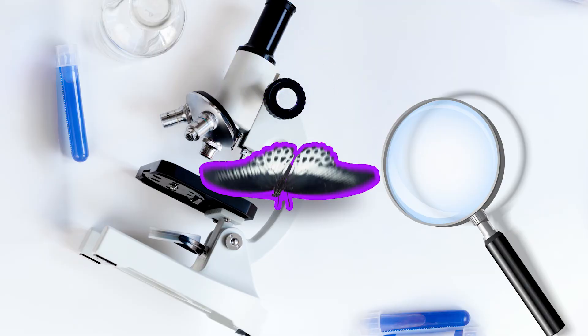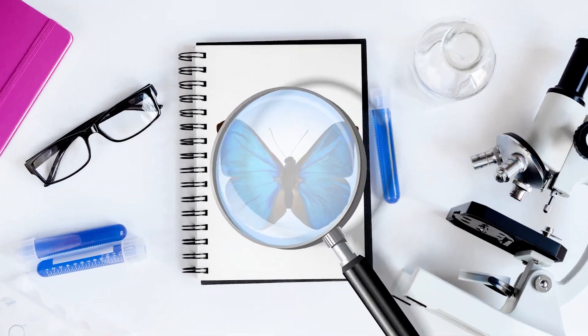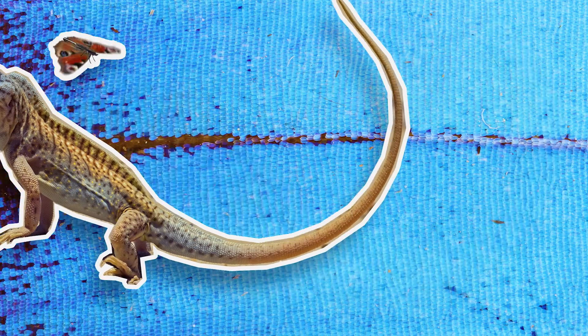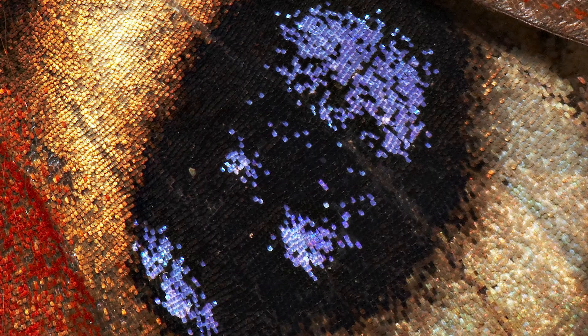If you look at butterfly wings very closely with a microscope or magnifying glass, you can see that they are covered in very tiny scales like a snake or a lizard. Blue and purple colors come from the shape or structure of their scales. They reflect light in special ways that make them super bright.